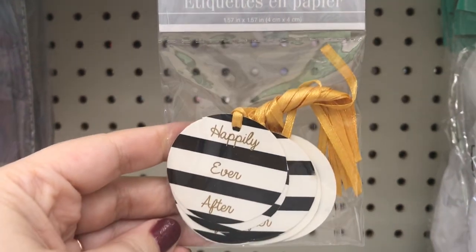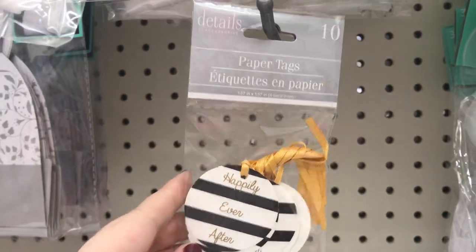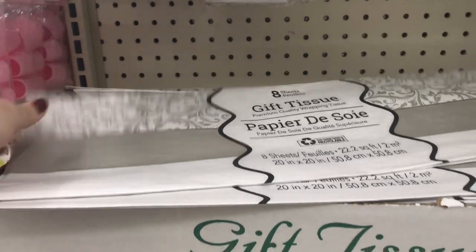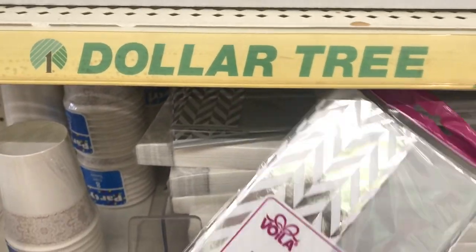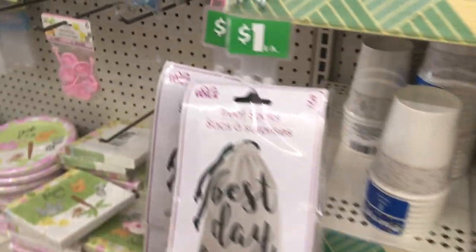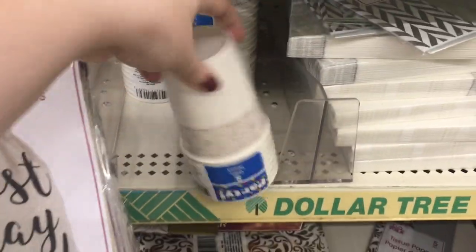These give me Kate Spade vibes — these are little paper tags in the wedding section. And here's some new treat sacks that can be used for anniversaries and weddings.